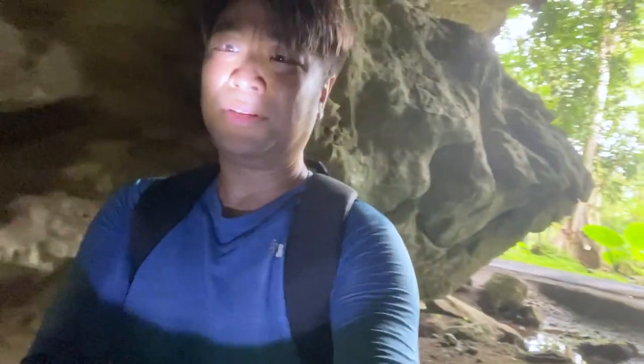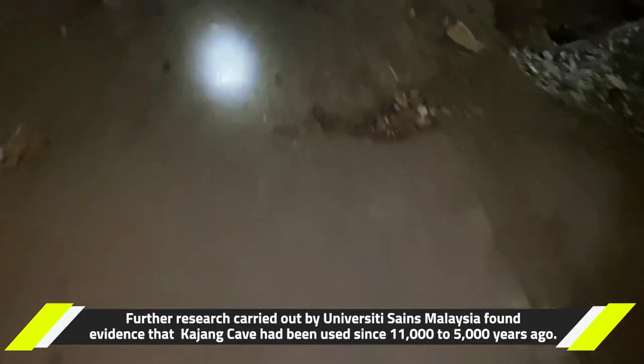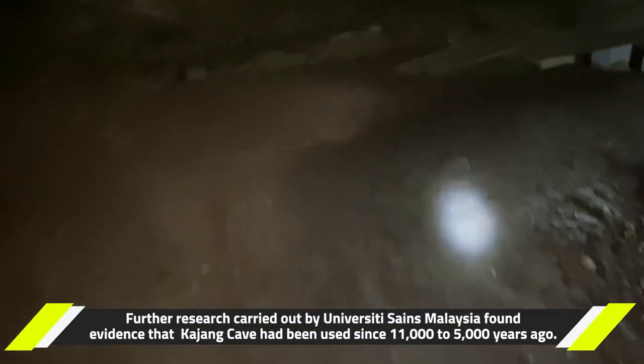Here we go, this is Gua Gajang. There are lots and lots of leeches. You really need headlights in here - it's very dark.